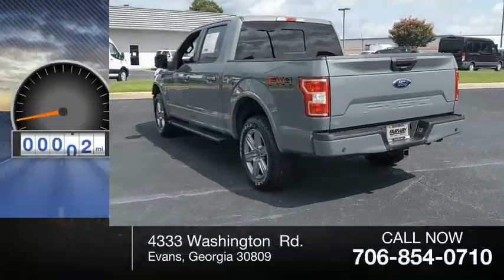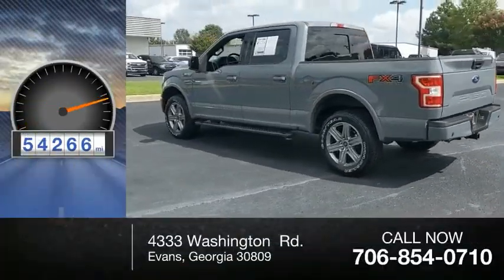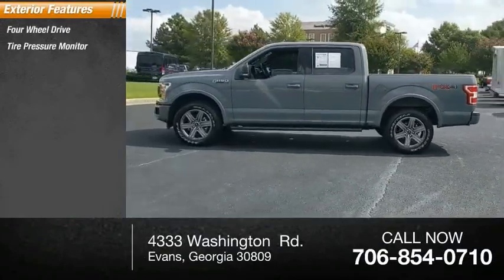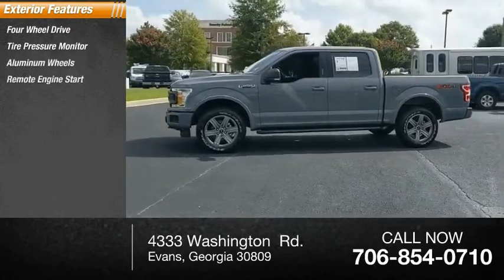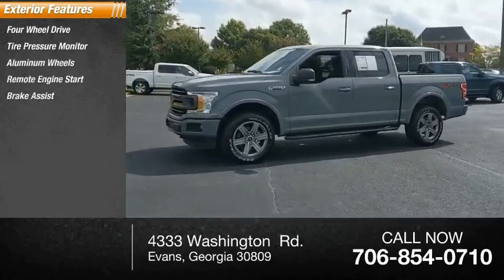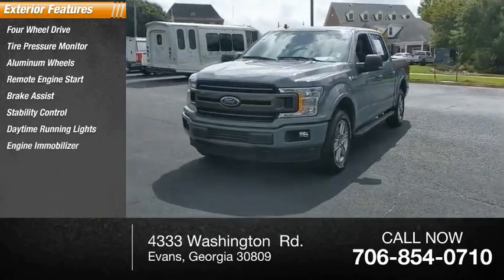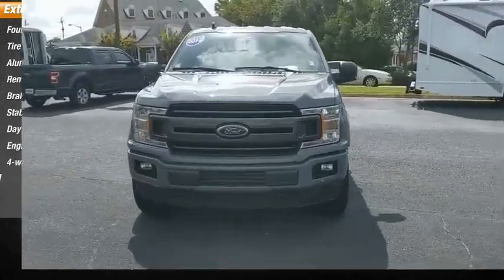This vehicle has less than 55,000 miles. Here are some of this vehicle's great options: four-wheel drive, tire pressure monitor, aluminum wheels, remote engine start, brake assist, stability control, daytime running lights, engine immobilizer, four-wheel disc brakes, fog lamps.